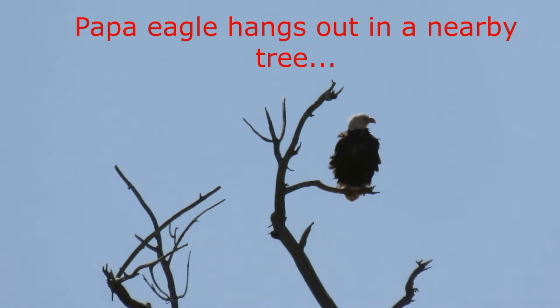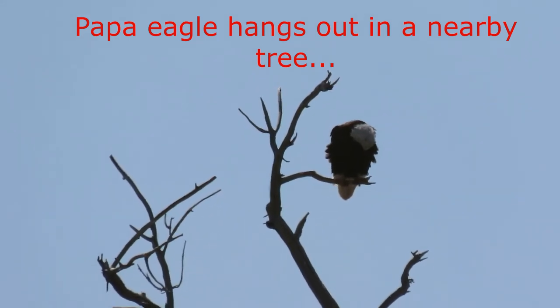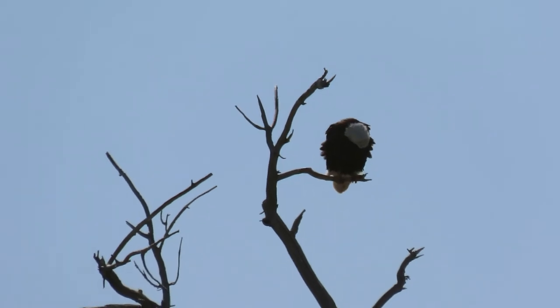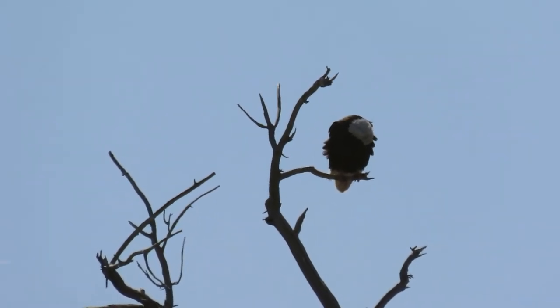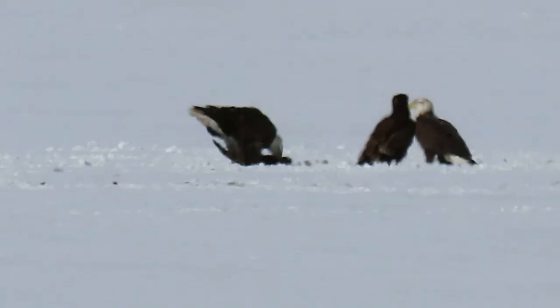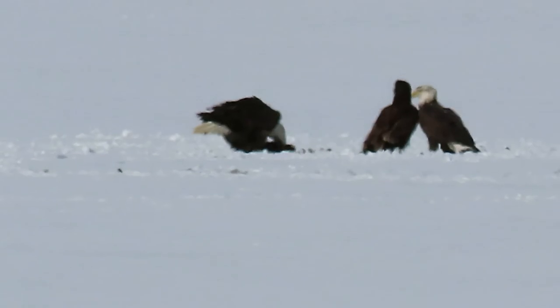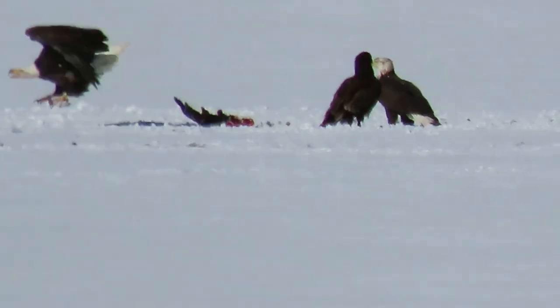The birds are diurnal and are easily identifiable by the white plumage on their heads, dark black-brown feathers, white tail, and large hooked bright yellow beaks. They have the trouser feathers typical of eagles.